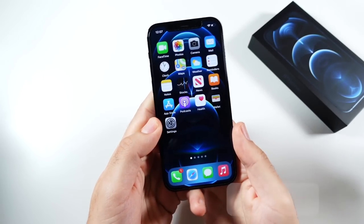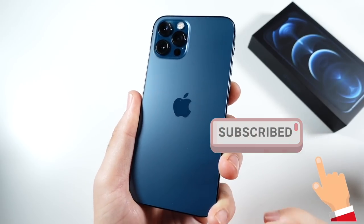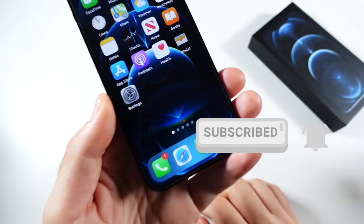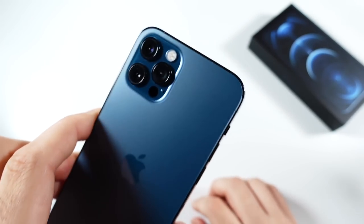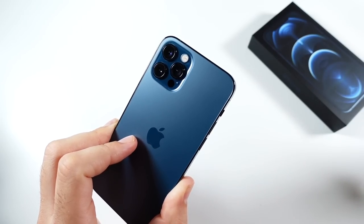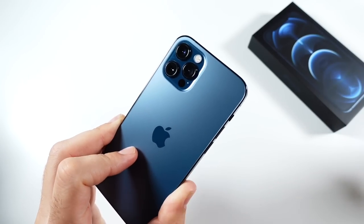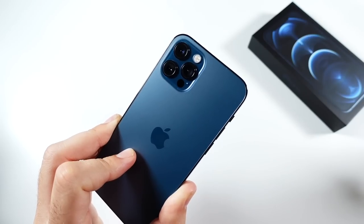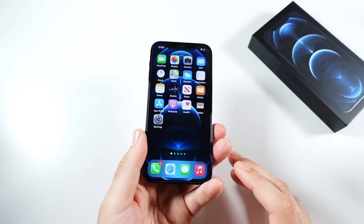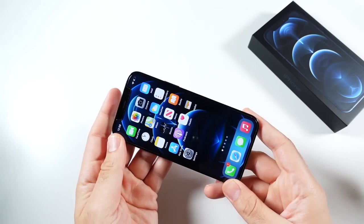What is up guys, Nick here, helping you to master your technology. Welcome to my iPhone 12 Pro long-term review. I'm making this video because we're not too far away from the iPhone 13 Pro, just a couple of months away. It's going to be pretty similar, so you might want to wait it out and maybe snag this 12 Pro at a cheaper price point once the 13 Pro does launch.